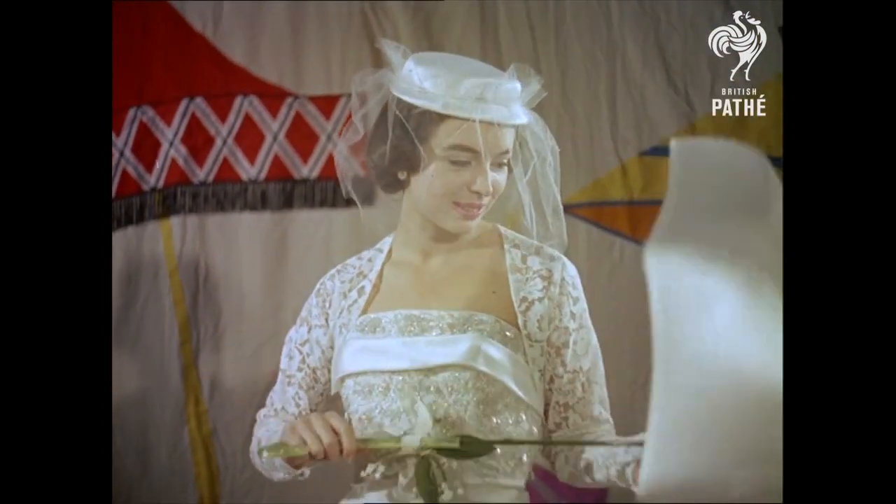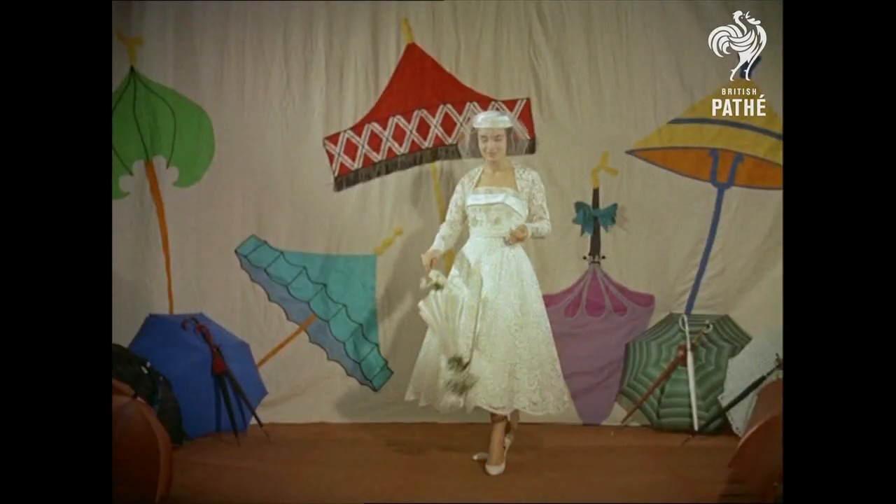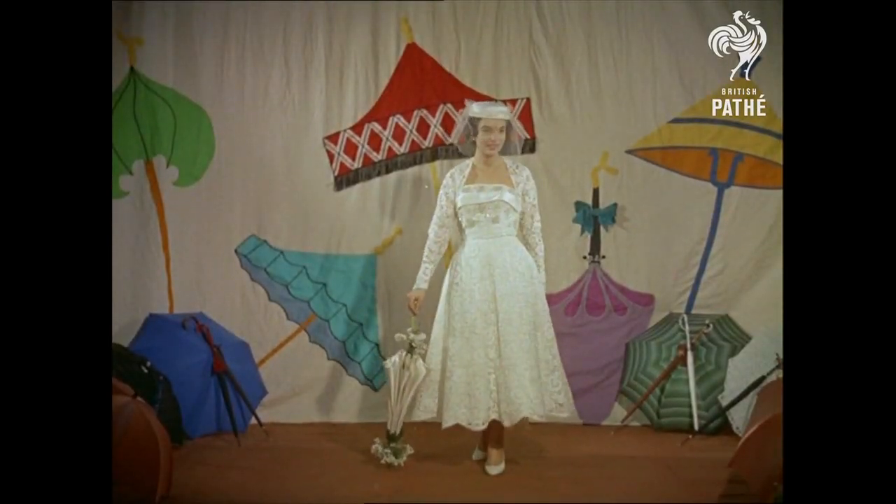Finally, April showers need not dampen wedding days with this model called April Bride overhead. No wonder women are saying, let it rain.